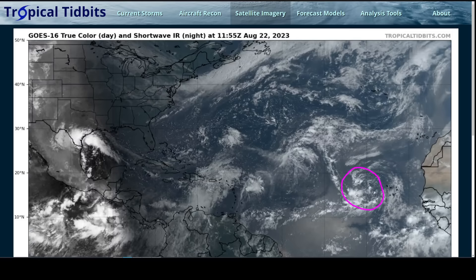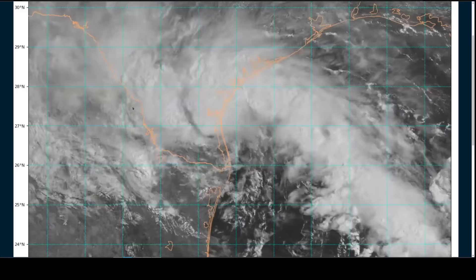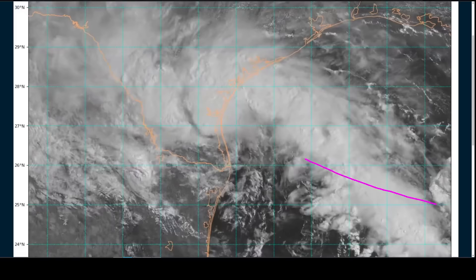We're going to briefly touch on Tropical Storm Harold, which we've been talking about for a couple of days. The disturbance tracked across the Gulf and did develop as expected, moving west-northwest towards South Texas. We saw a quick wrap-up of the circulation just before landfall, which we talked about being a risk with a tiny fist of strong wind being a possibility if this got together right before landfall. And indeed, that did happen.